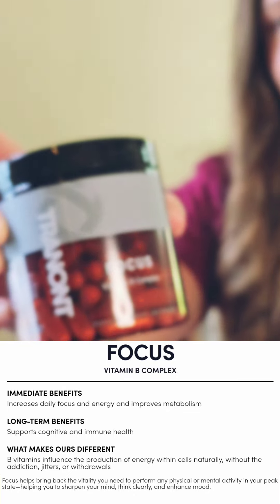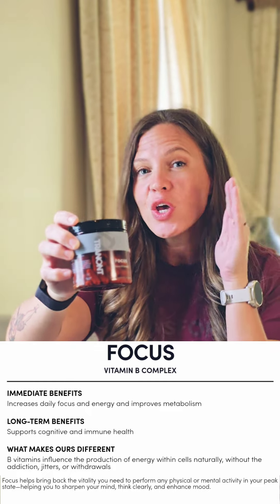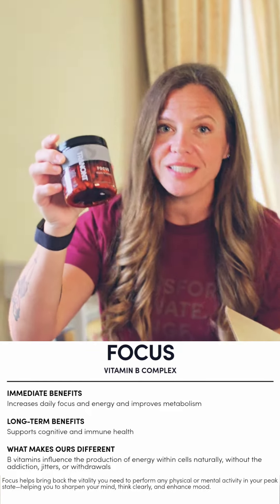Next up we have our Focus — this is our vitamin B complex. The name says it all: when you are studying or in the work zone and you have to really zone in, Focus is your best friend.